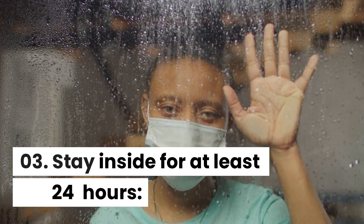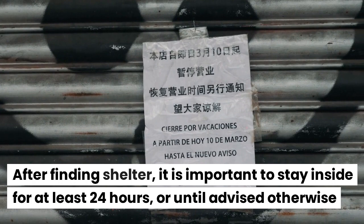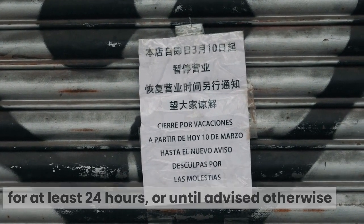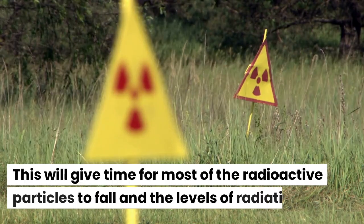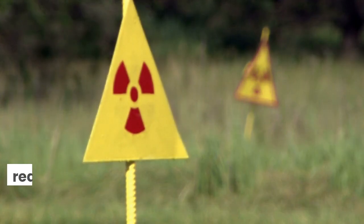Stay Inside for at Least 24 Hours. After finding shelter, it is important to stay inside for at least 24 hours, or until advised otherwise by authorities. This will give time for most of the radioactive particles to fall and the levels of radiation to reduce.